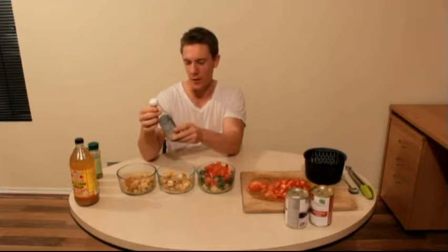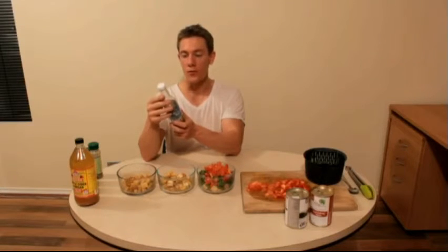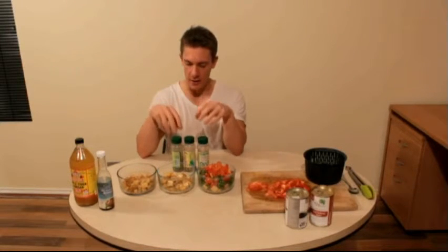A little treat I got from iHerb.com is this Coconut Secret product — coconut aminos. It seriously brings your food to life no matter if you're cooking vegan, meat, or whatever. It's a beautiful product to add to your dishes and it's low sodium as well.